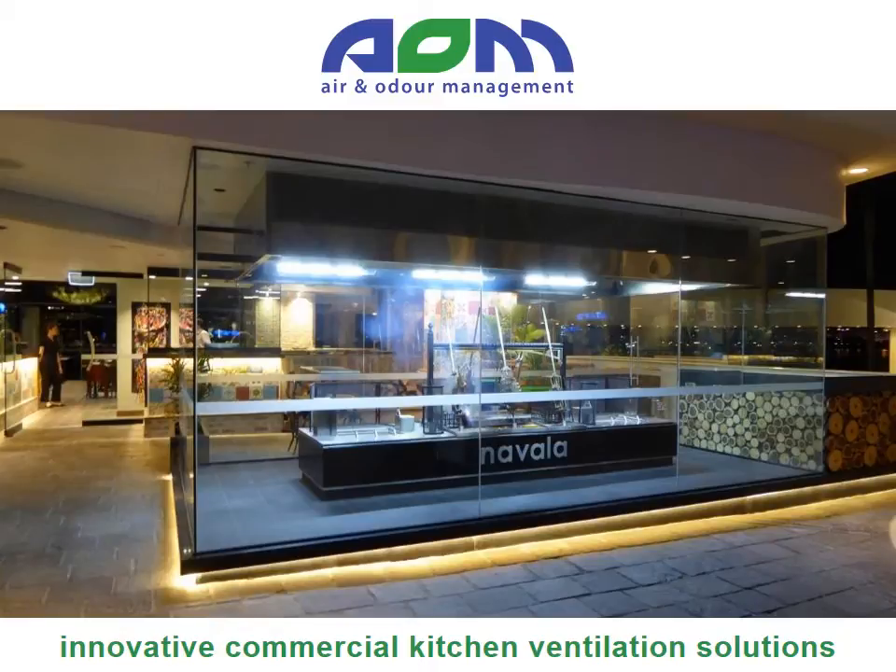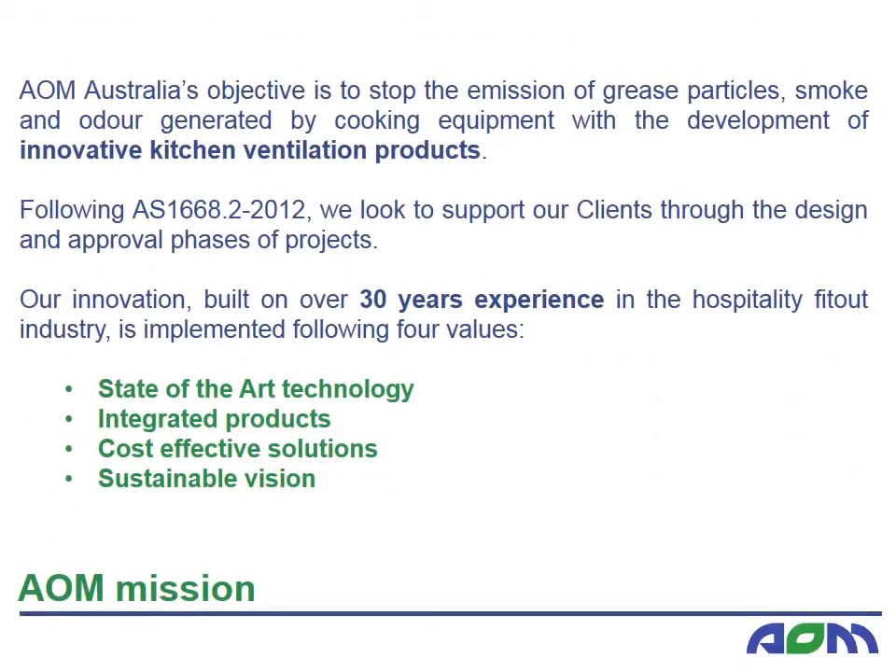Welcome to the AOM Australia presentation on Innovative Commercial Kitchen Ventilation Solutions. We specialise in kitchen exhaust capture and treatment through our range of air filtration equipment and kitchen exhaust hoods. AOM Australia's objective is to stop the emission of grease particles, smoke and odour generated by cooking equipment through the development of innovative kitchen ventilation products. With over 30 years' experience in the hospitality industry, we have assimilated vast knowledge and expertise related to kitchen exhaust.